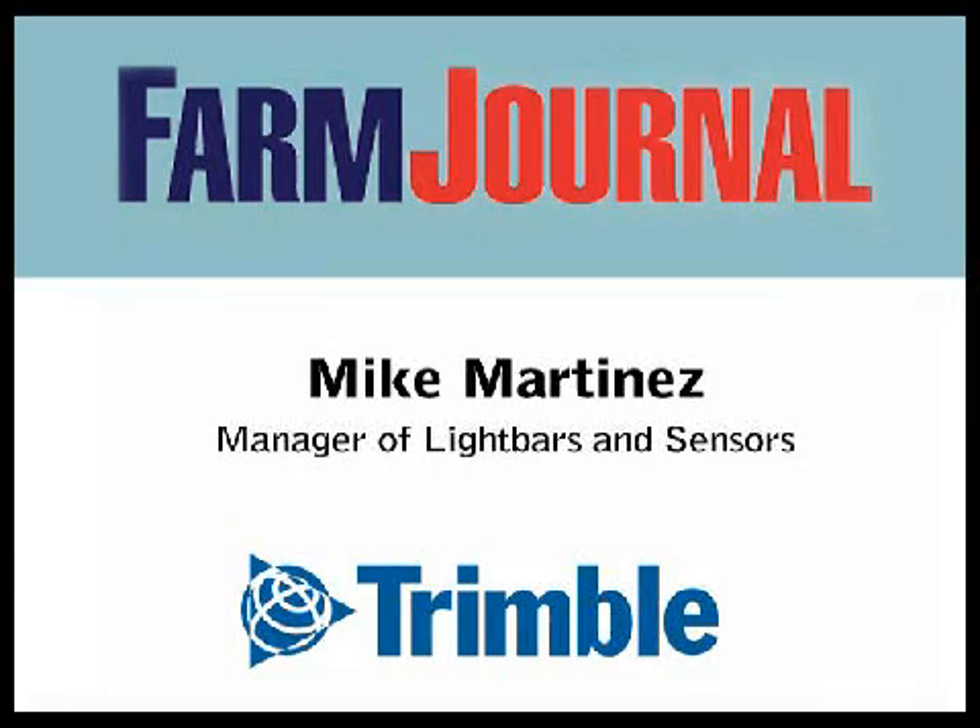Trimble RTK is another Trimble GPS positioning technology that is specific and unique. There's lots of RTK being used today, but Trimble RTK is unique — it brings reliability and performance in poor conditions, so the user can still expect high-performing, reliable results.